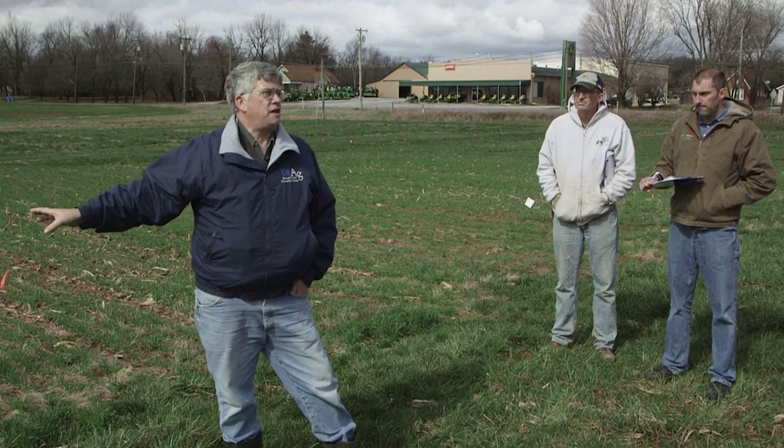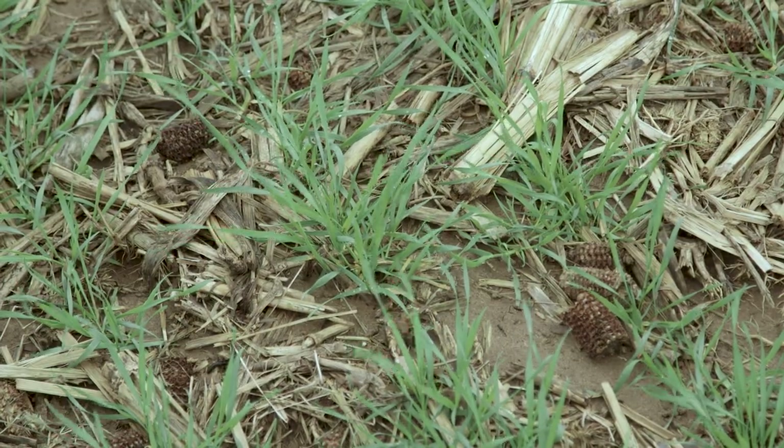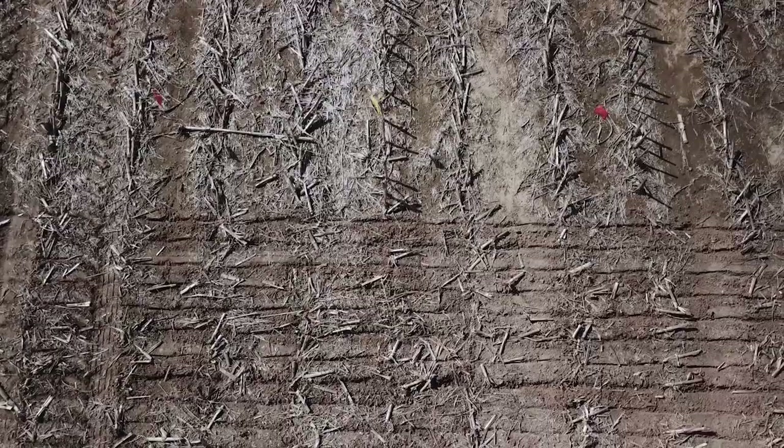The same thing that makes a no-till soil colder in the spring, which is the mulch, makes a no-till soil warmer in the fall, which is the mulch.